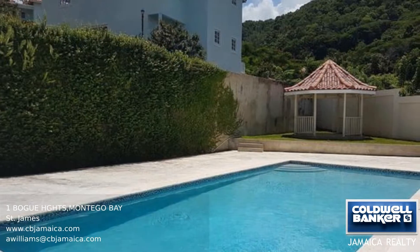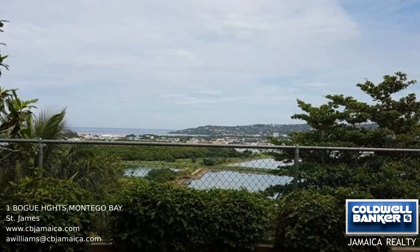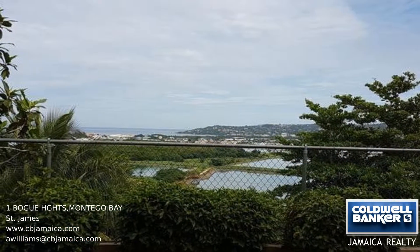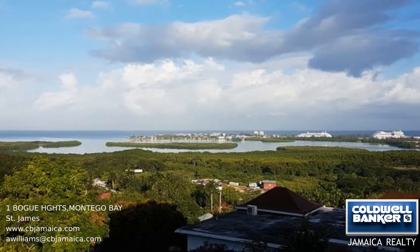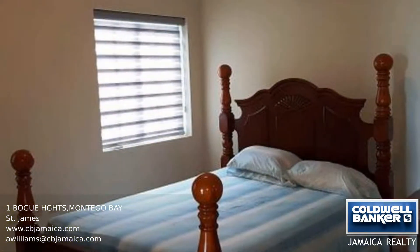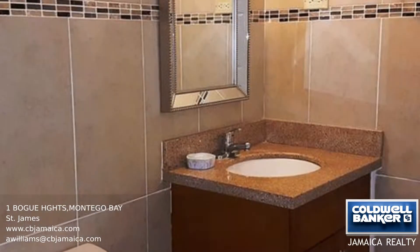This is a lovely one-bedroom, one-bathroom apartment situated in a gated complex with a pool and a spectacular panoramic view of the Caribbean Sea. The architecturally designed unit measures 749 square feet and has an open floor plan, with the living and dining areas flowing into the kitchen and inbuilt laundry.